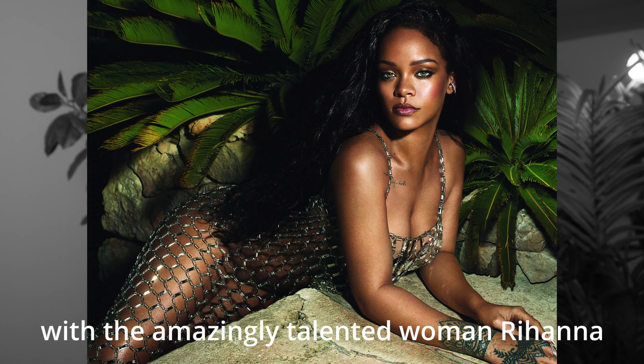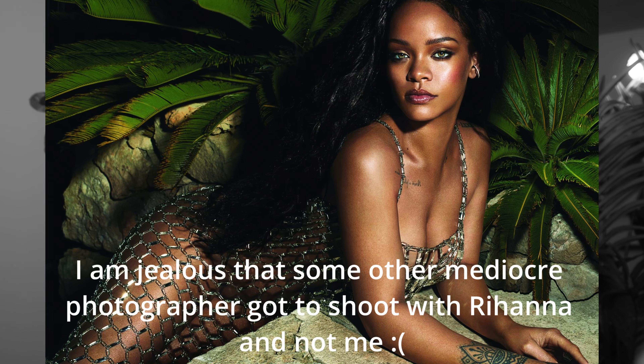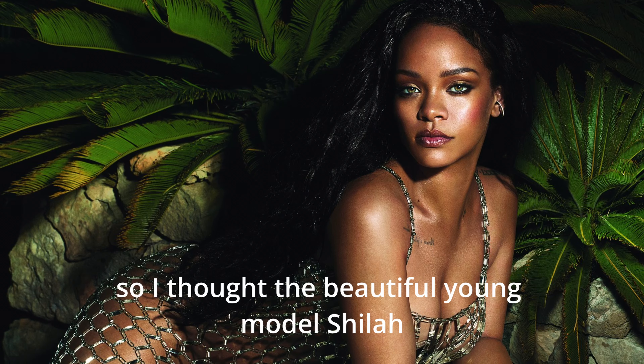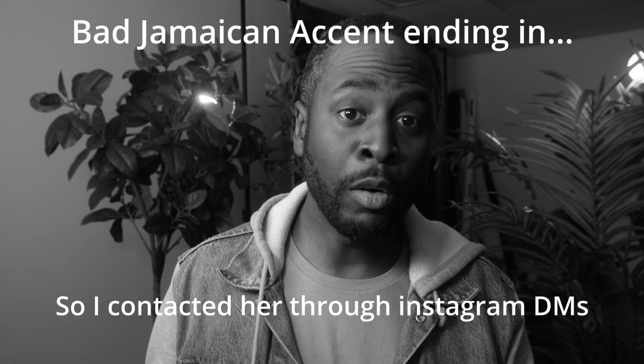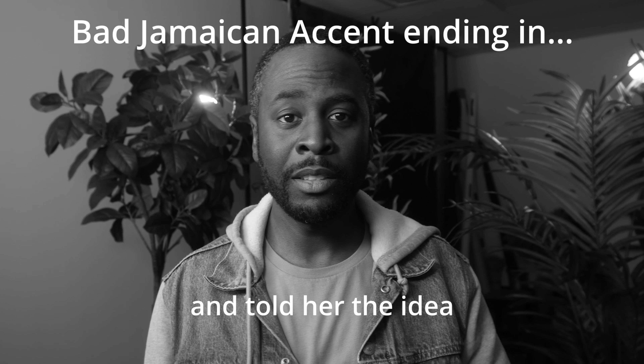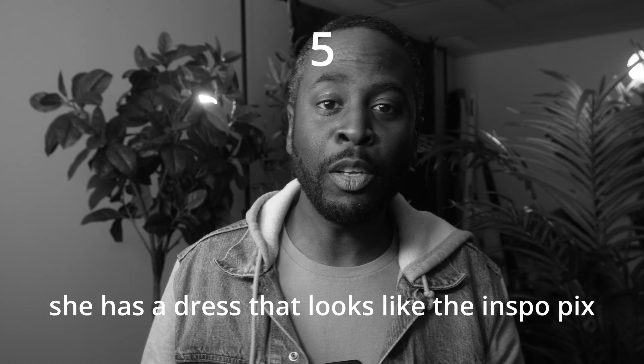With the bad girl Rihanna, and I thought to myself, yo, I want to do a shoot just like this. So I definitely thought my girl Shaila would kill this look. So I hit her up and told her the idea, and you know what she told me? She has a crystal dress just like the one in the picture.